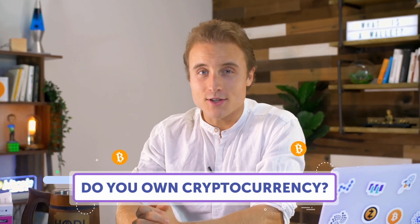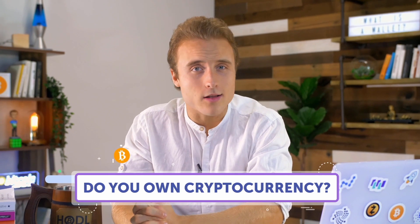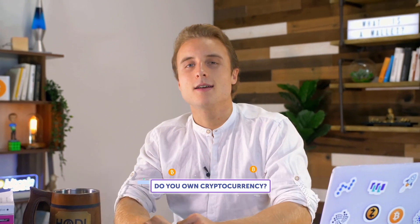Welcome to Goodbit. I'm Maverick and I've got a question for you. Do you own cryptocurrency? Because if you do, you're probably using a wallet, whether you know it or not. If you don't own cryptocurrency, then you still probably have a wallet, just a different kind of wallet. Today, we're going to dive into the wonderful world of wallets. In this video, you'll learn how a blockchain account works, what a wallet is, and how to keep your cryptocurrency as safe as possible.